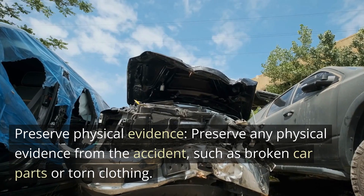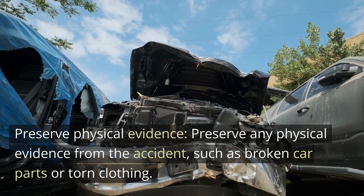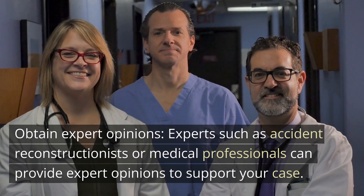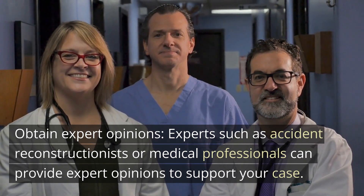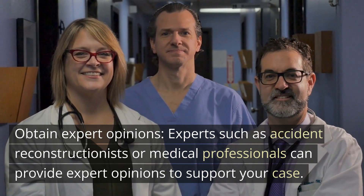Preserve any physical evidence from the accident, such as broken car parts or torn clothing. Experts such as accident reconstructionists or medical professionals can also provide expert opinions to support your case.